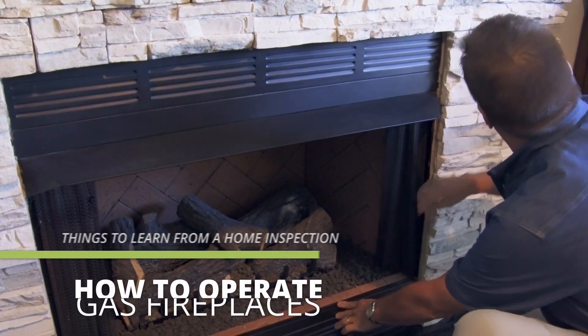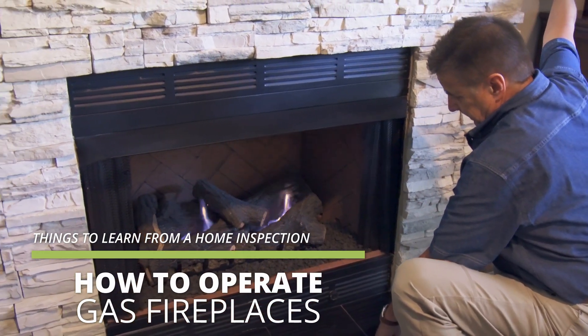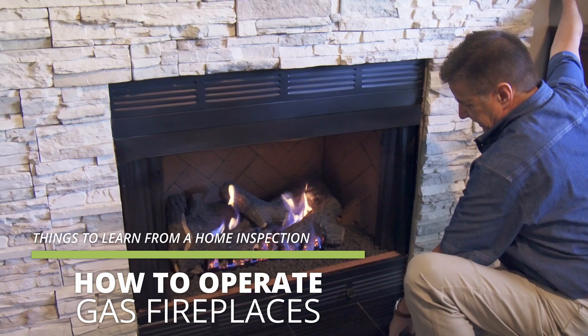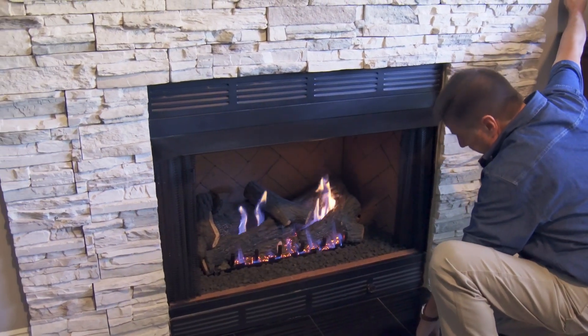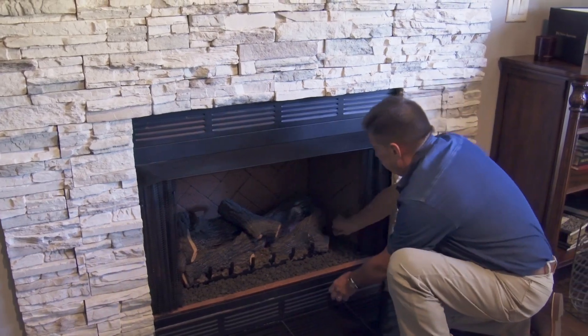Another thing you should learn from your home inspector is how to operate the gas logs. A lot of people don't know how to, and there are a lot of different ways. Some are switch-controlled, some are remote-controlled, some are manual. You want to know how to light them and how to turn them on. Some even have blower systems that are manually operated or on a thermostat. It's interesting that they all work differently — even in the same house I have three and they all work differently, and Scott showed me how to work them.